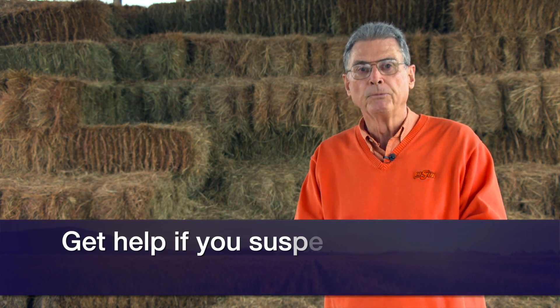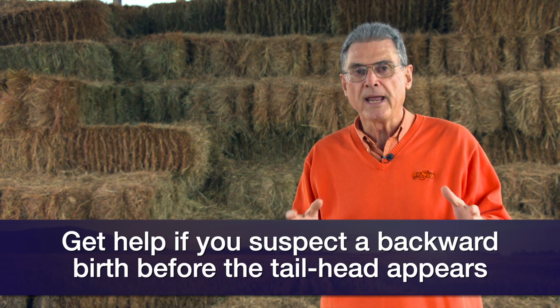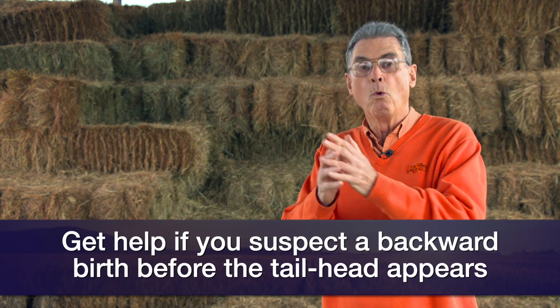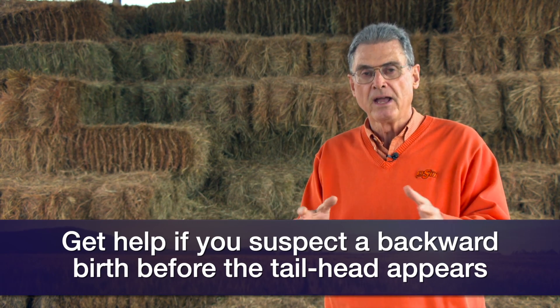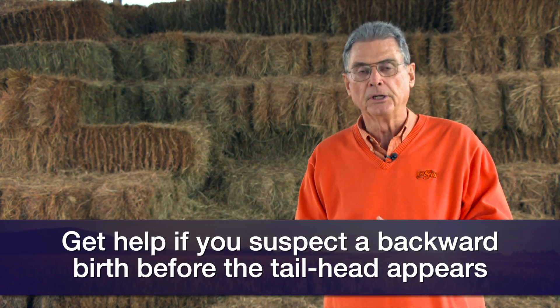If you examine and find that the calf is coming backwards but you haven't pulled the hips through the pelvic opening, you still have some time to work with because at that point those umbilical vessels aren't pinched off. That's the time to go ahead and find a neighbor, a family member, or call your local veterinarian to have help on hand so that you can deliver that calf as quickly as possible. Don't wait until you get the calf partially through the pelvic opening, get stuck, and then have trouble delivering the calf.